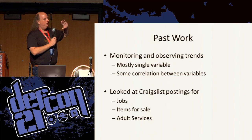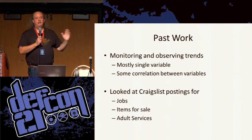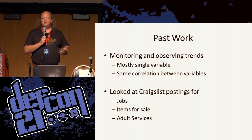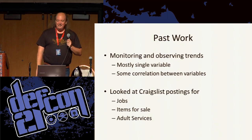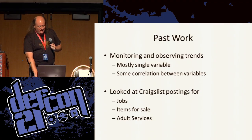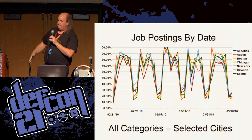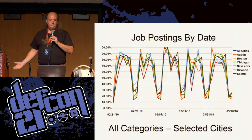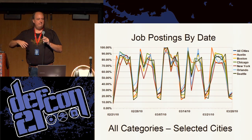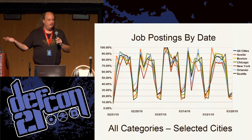Some of the things I ended up looking at, because I found correlations in them, were jobs, items for sale, and adult services. Things I saw look like this — this is just showing job postings by date. There's a weekly trend: the dips are the weekends when it goes pretty dead, a spike on Monday, a spike on Friday. You see this kind of pattern across different cities — not unexpected, but sort of interesting.